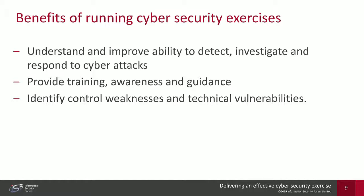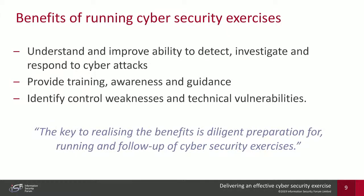The third benefit is the technology piece. Exercises — whether on digital platforms or tabletop — may identify control weaknesses and technical vulnerabilities that can be patched or remediated. The key to realizing these benefits is the ISF approach: the preparation, the running, and the diligent following up of the results of the cybersecurity exercise.